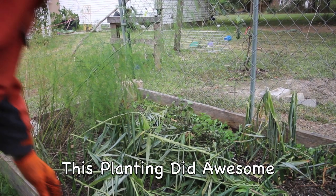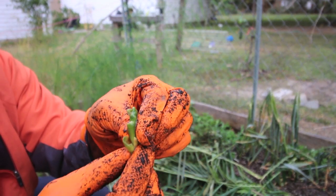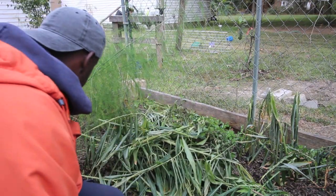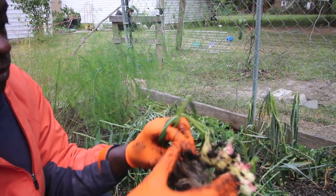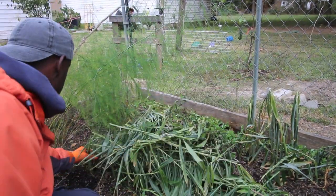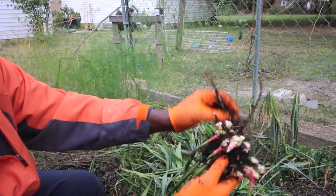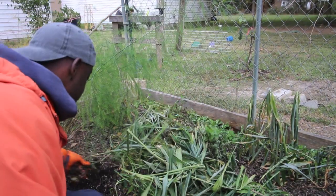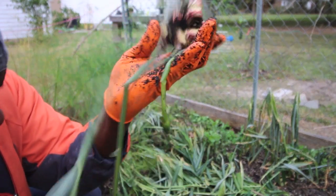Alright, so this is our ginger. I would have loved to see this flower become something, but you know, all about the freeze. Let's see what we can get - pull some of these up, and this is what we're getting. Brand new ginger from this one piece. We're gonna do a live stream with these once I get them inside and cleaned up.